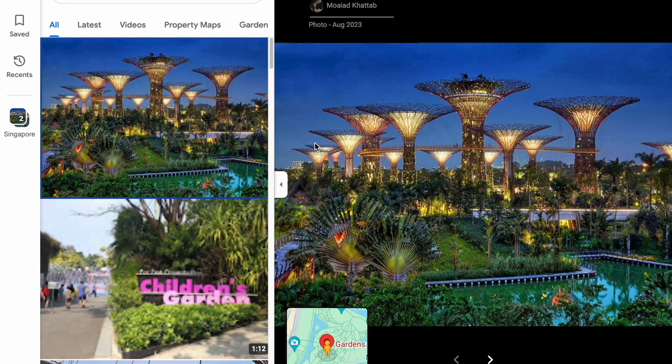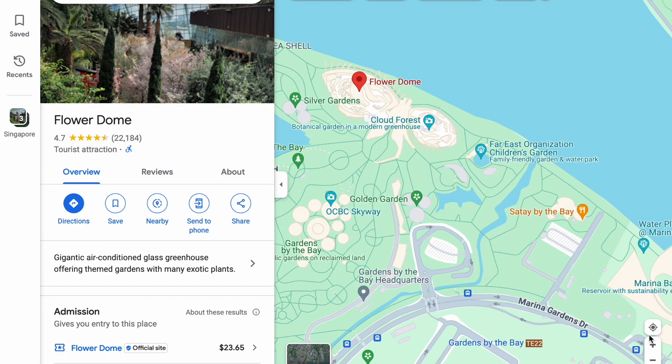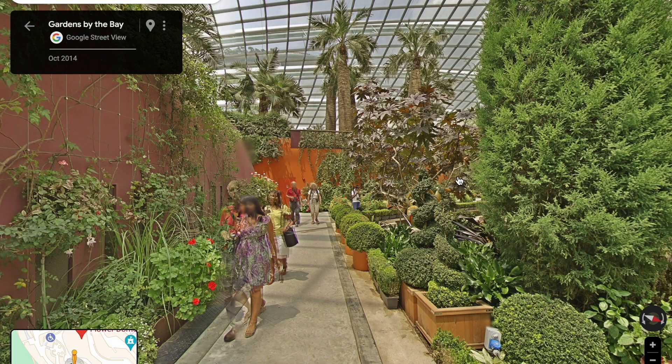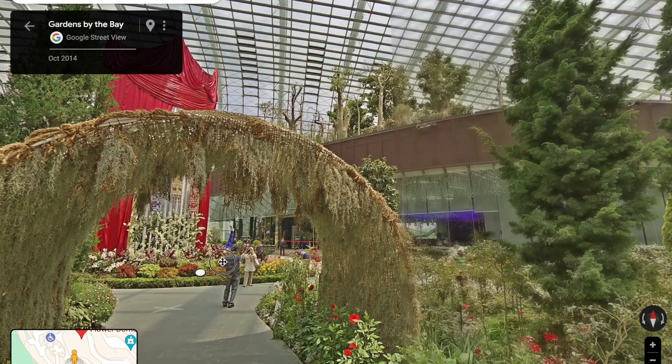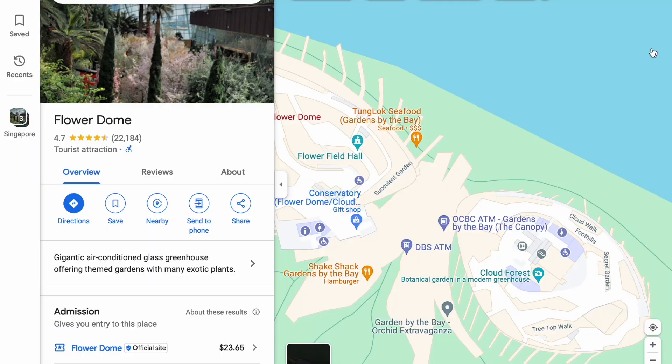Now we'll be traveling to Gardens by the Bay here in Singapore. These are giant flower trees, so tall that you can walk up on them. See the platform in the middle? It is very tall in a very big area next to the harbor. Then we'll be going to the Flower Dome area — it's essentially a huge indoor botanical garden, very nice with many different types of flowers.